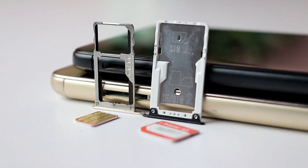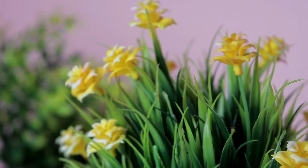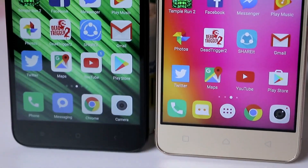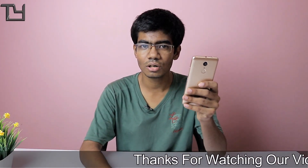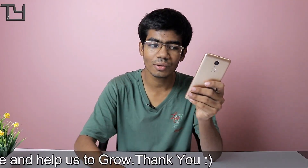On the left we get the SIM ejector trays for both devices. On the back, both have a 13-megapixel rear camera with single-tone LED flash and a fingerprint sensor. The Lenovo also has dual studio speakers, which is a great advantage. On the front, we get a 5-megapixel camera with the usual sensors. As for build quality, I personally prefer the K6 Power. This phone weighs around 147 grams and the Redmi 4 weighs around 151 grams, so the K6 Power is 4 grams lighter, and I'd pick it over the Redmi 4 any day.